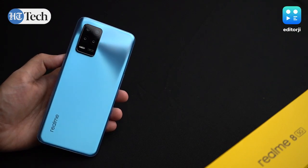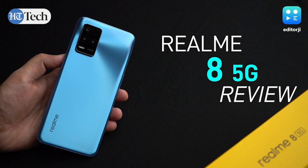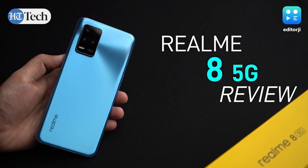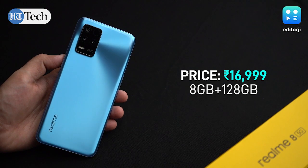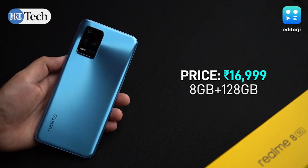Hey guys, you're watching the EJ Tech Show and today we've got for you our review of the Realme 8 5G. With rather competitive pricing, is this the best affordable 5G smartphone out there? Let's find out.